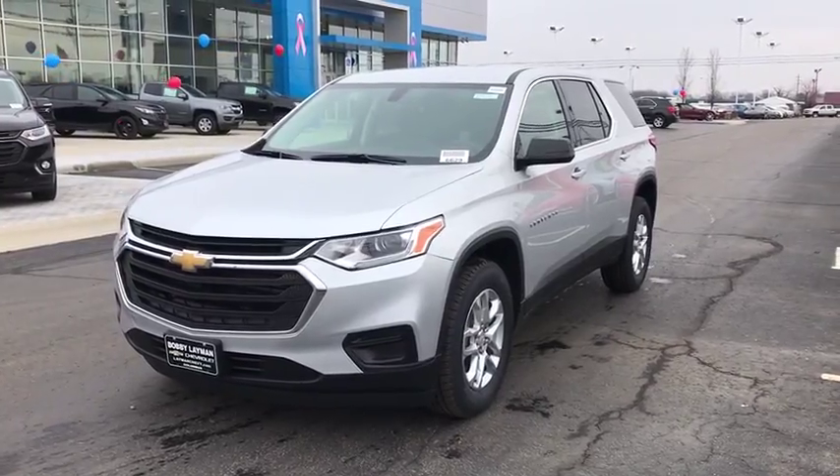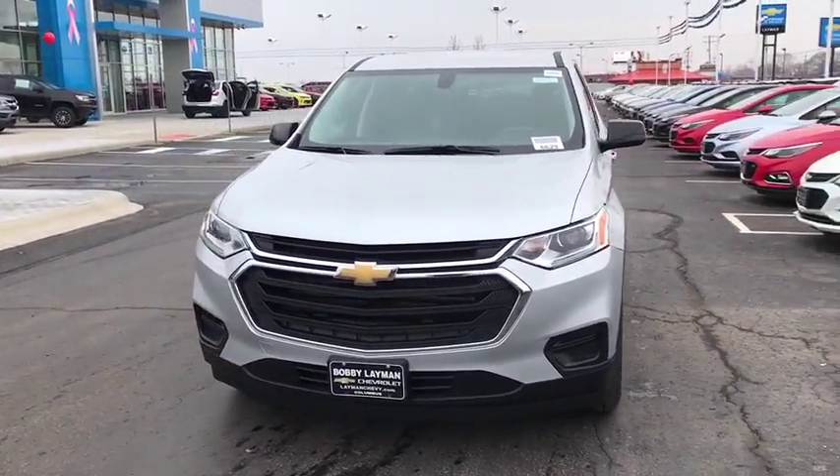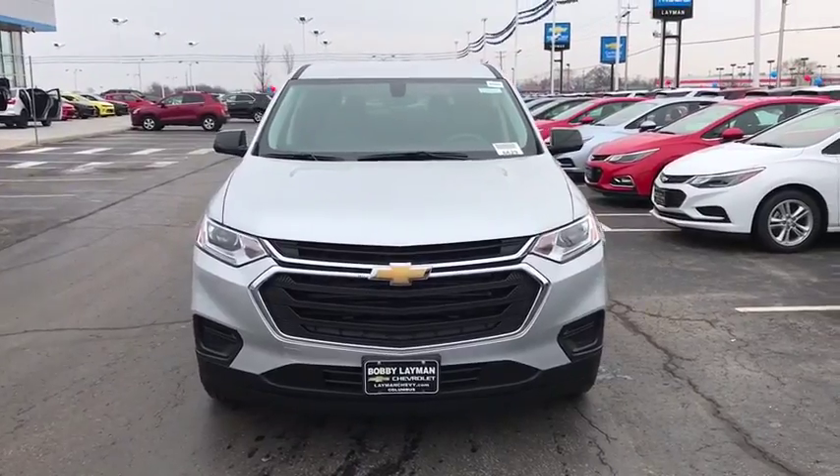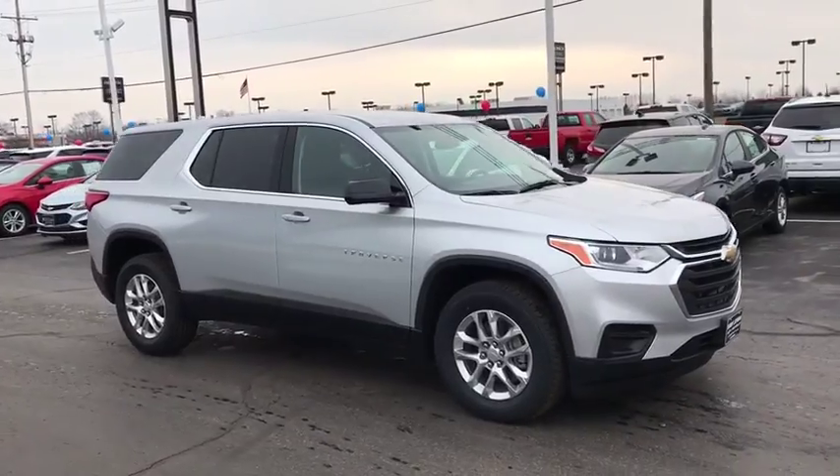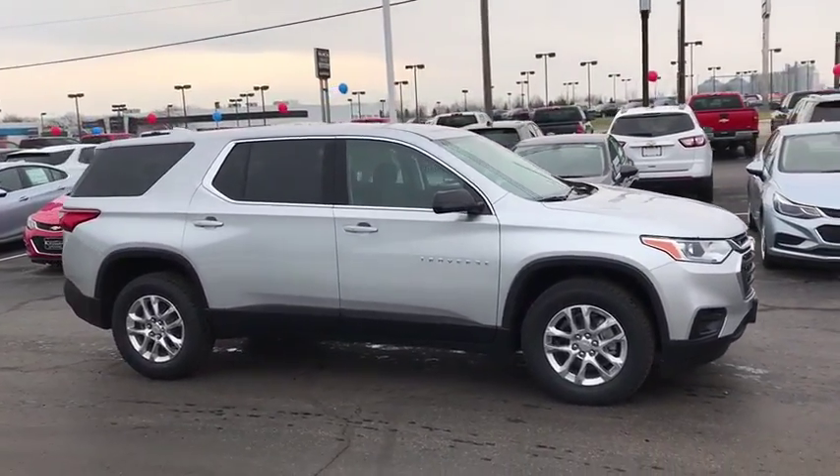2018 Chevrolet Traverse. The Chevy Traverse is more stylish than minivans and far more fuel and space efficient than truck-based SUVs. Crossovers like the Traverse are excellent family vehicles.